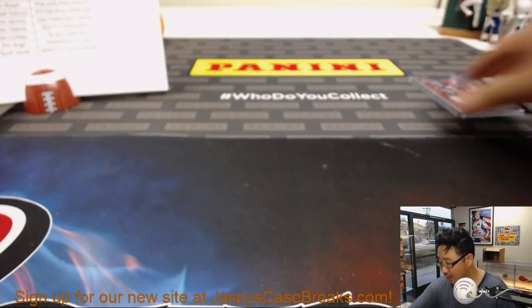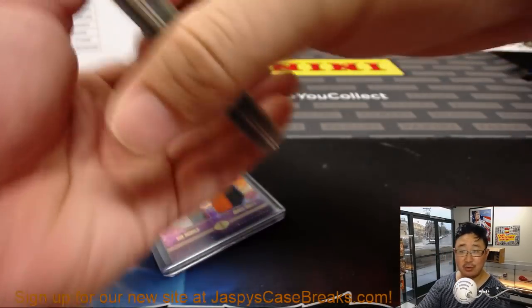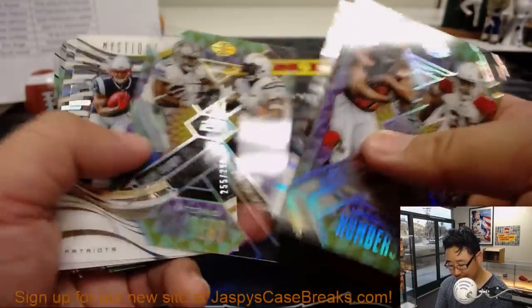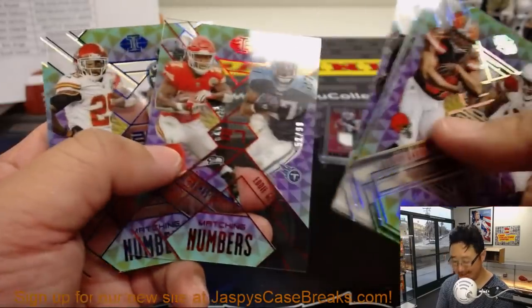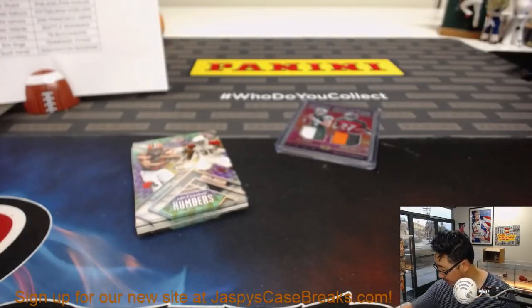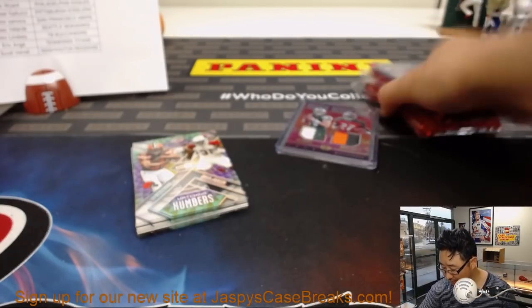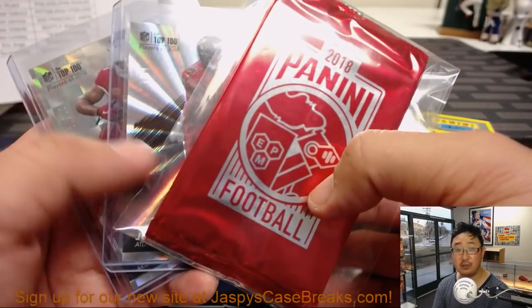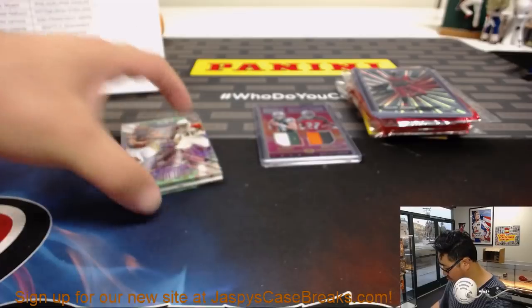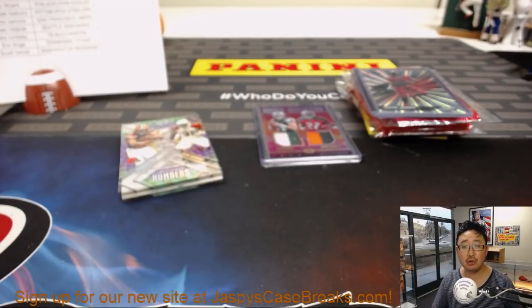There you go folks — our first 8 boxes of Illusions Football in the books. Some nice stuff right there — Living Legends 1-of-1 autograph and a bunch of other nice things. Check it out on jazbeescasebreaks.com, our brand new site. None of these are numbered 25 or less, so we're just going to randomize left and right to make it easier on everybody.